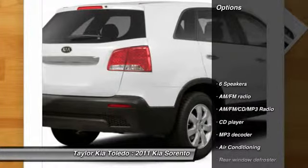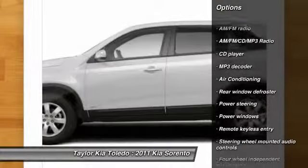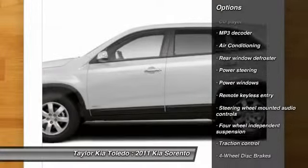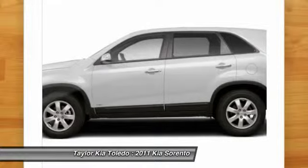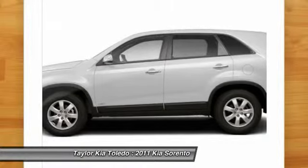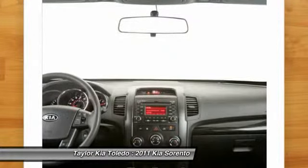Here are some of this vehicle's great options: traction control, dual airbags, front air conditioning, power steering, alloy wheels, four-wheel disc brakes, AM-FM CD MP3 radio, power windows, rear window defroster, and CD player.